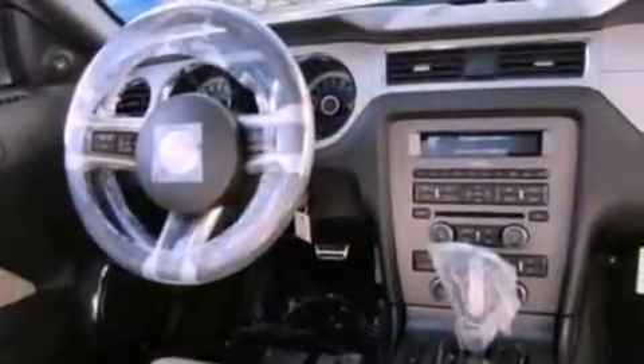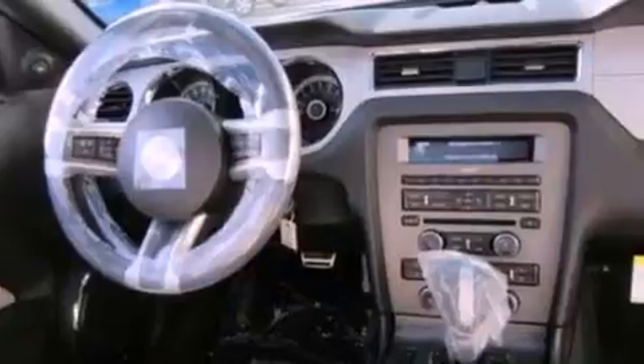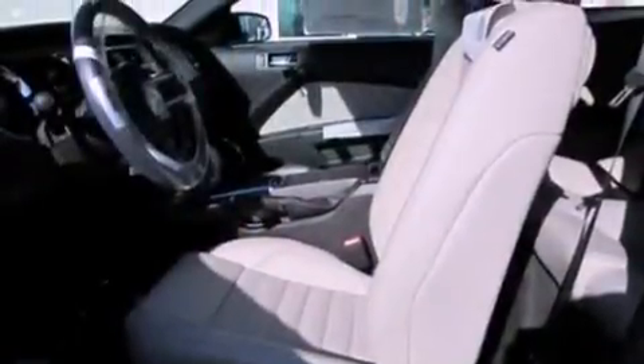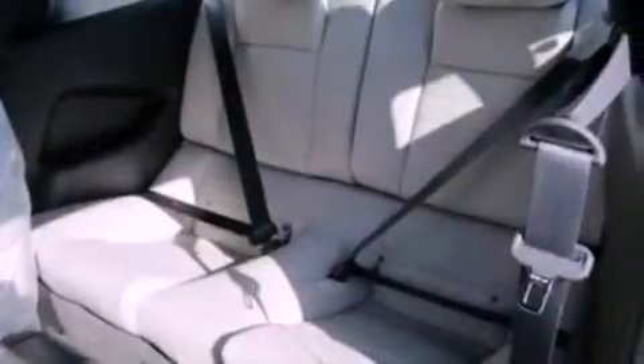The following features are also included: cruise control, full-power accessories, a CD player, leather and alloy steering wheel trim, 17-inch wheels, privacy glass, dusk sensing headlights, an anti-lock braking system, a passenger side airbag, and air conditioning.